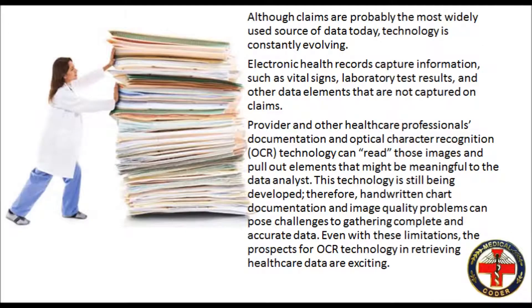Although claims are probably the most widely used source of data today, technology is constantly evolving. Electronic health records capture information such as vital signs, laboratory test results, and other data elements that are not captured on claims. Provider and other healthcare professionals' documentation and optical character recognition technology can read those images and pull out elements that might be meaningful to the data analyst. This technology is still being developed; therefore, handwritten chart documentation and image quality problems can pose challenges to gathering complete and accurate data.